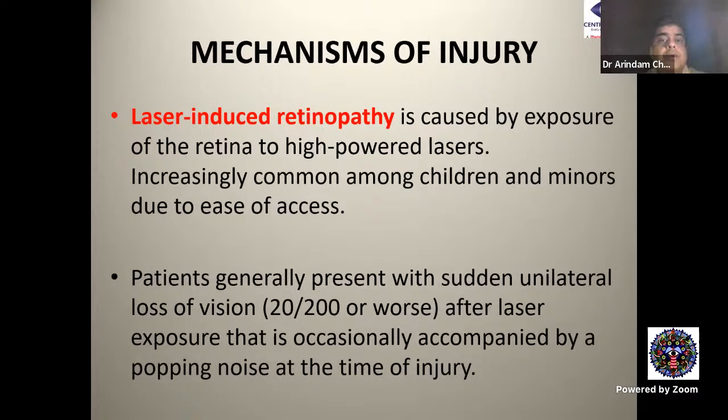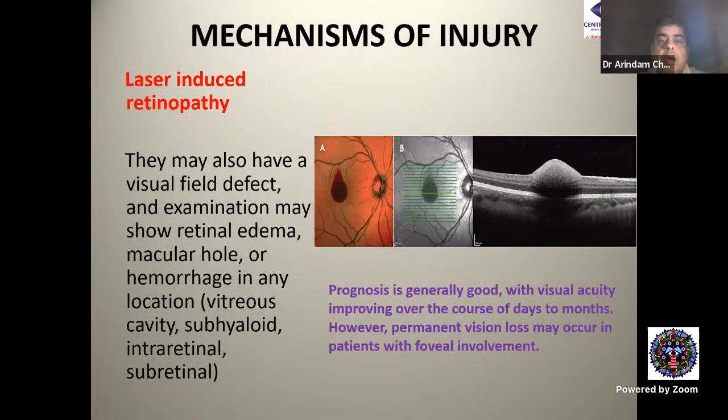Laser-induced retinopathy refers not to therapeutic lasers but to high-powered laser pointers, which are increasingly common among children and minors due to ease of access. Patients generally present with sudden unilateral loss of vision — as low as 20/200 or worse after laser exposure — occasionally accompanied by a popping noise at the time of injury.